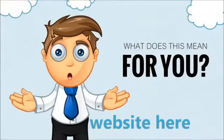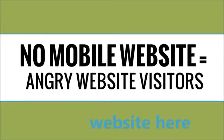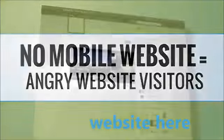What does this mean for you as a business owner with a website? It means that if your website does not also have a mobile optimized version, you could be losing business to your competitors who have sites that are more easily navigable for mobile phone users.